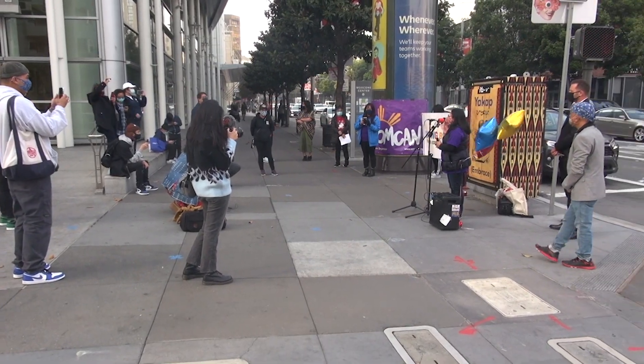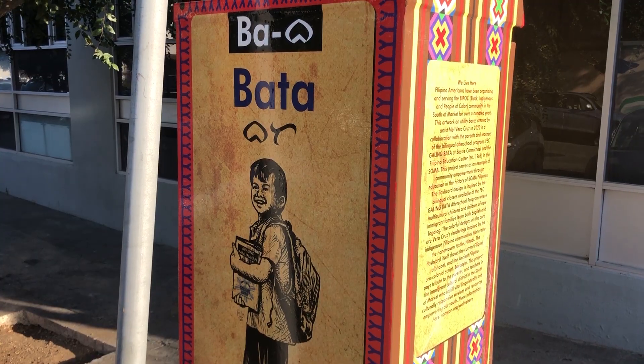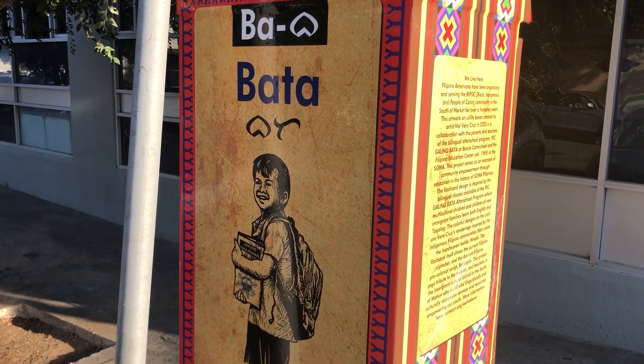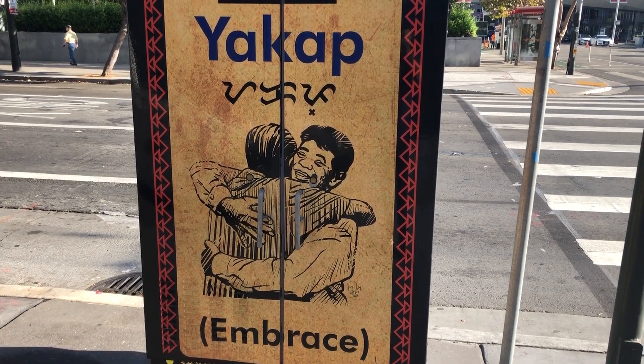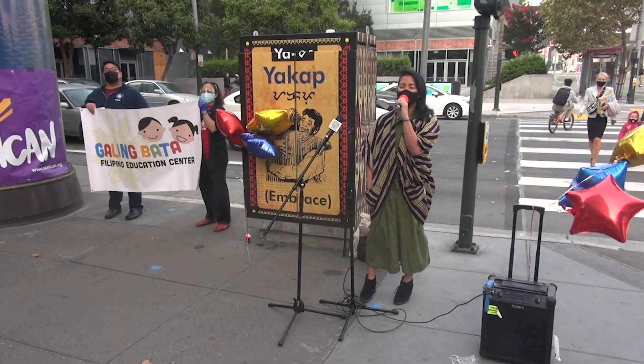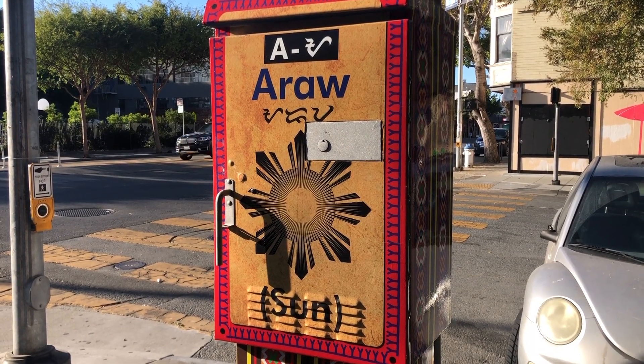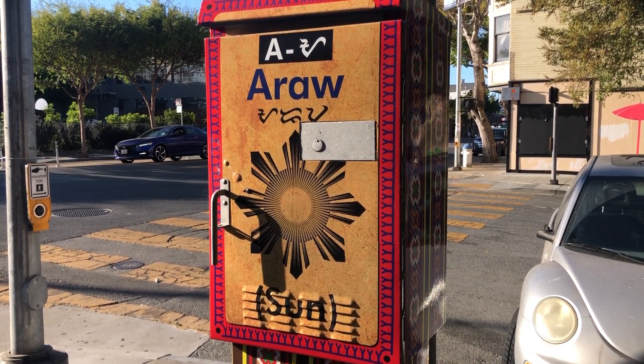All throughout the South of Market, or SOMA, people will now find ten utility boxes with words like Bata, Pamilia, and Yaka, along with pictures and English translations. The South of Market Community Action Network, or SOMCAN, says the project, which took three years to complete, was made possible through collaborations with the community in SOMA.